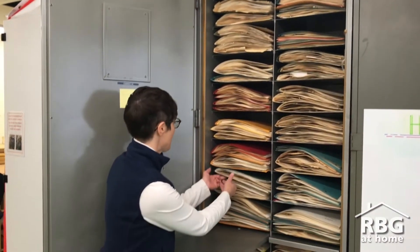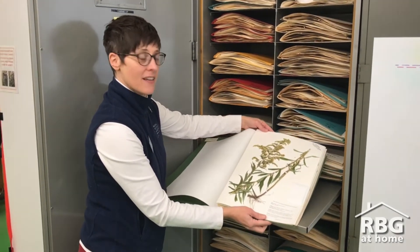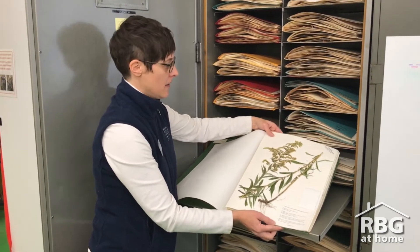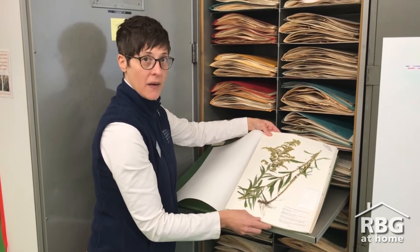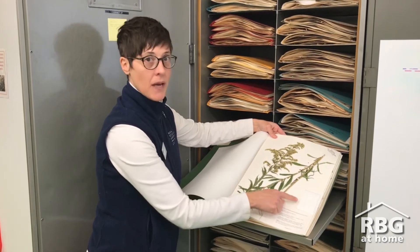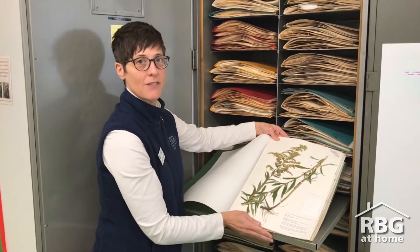All of these folders contain herbarium specimens. So what's a herbarium specimen? It's a plant that has been pressed, dried, and mounted onto high quality acid-free paper, together with a label that tells us about where the plant was growing and where and when it was collected. There's even a little envelope that we keep here just in case something breaks off of the plant, and we put it inside the envelope.